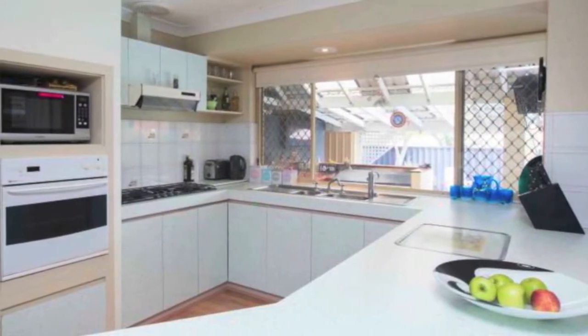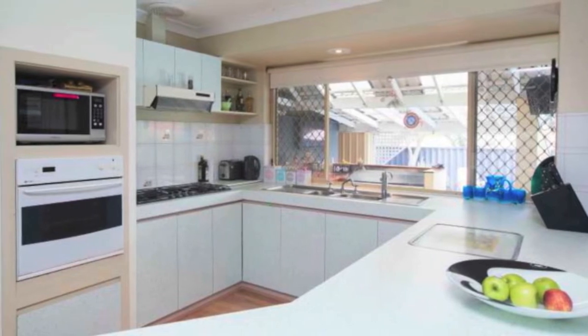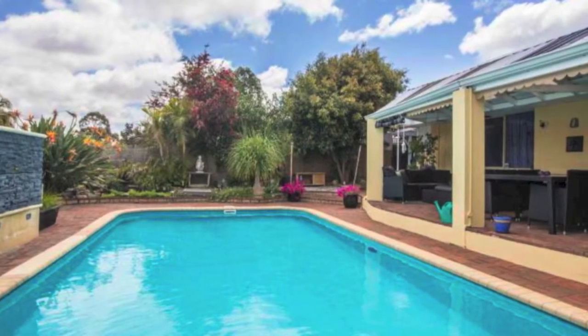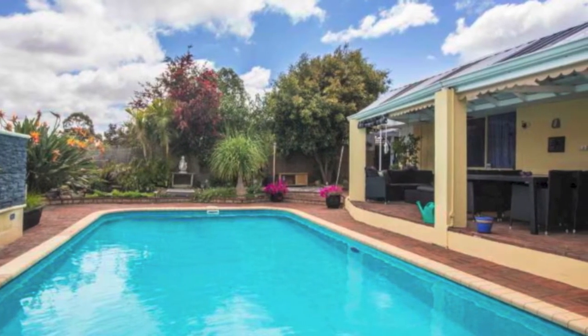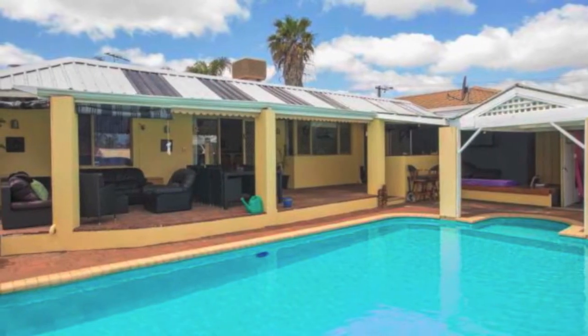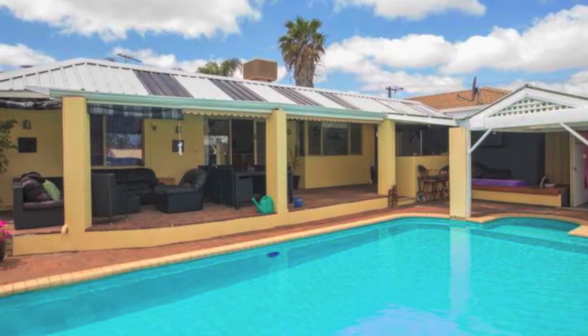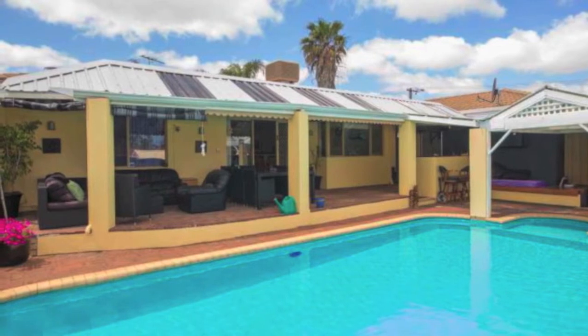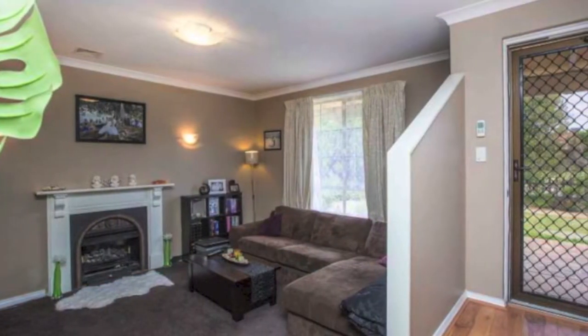Master bedroom with a walk-in wardrobe, ceiling fan, built-in bedside cabinetry and a large fully tiled en suite with toilet. Second and third bedrooms have ceiling fans and built-in robes. Fourth bedroom has built-in robes and extra shelving. Separate bath, shower and linen press to main bathroom. Tiled laundry with toilet and outdoor access.